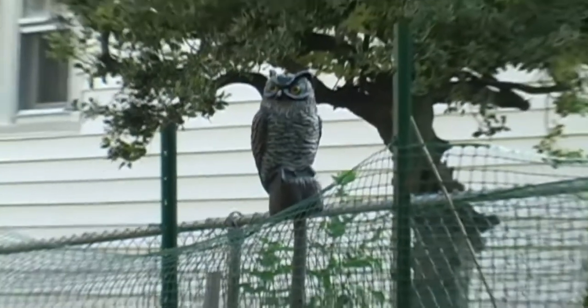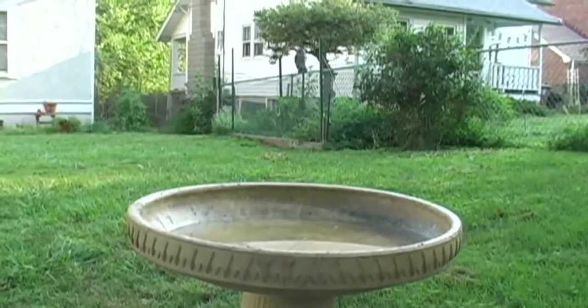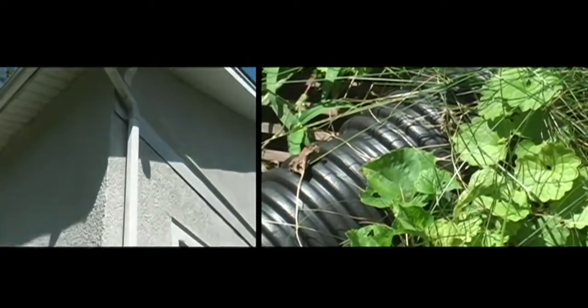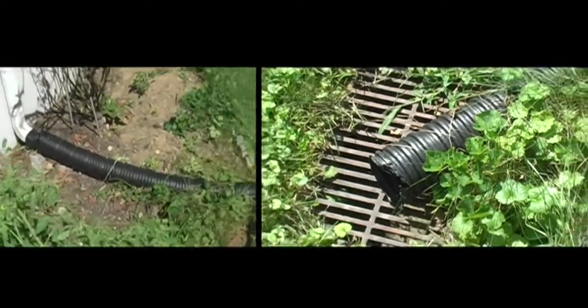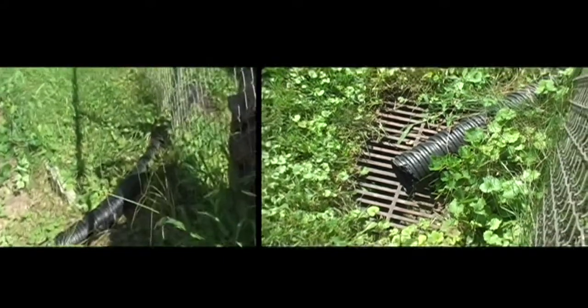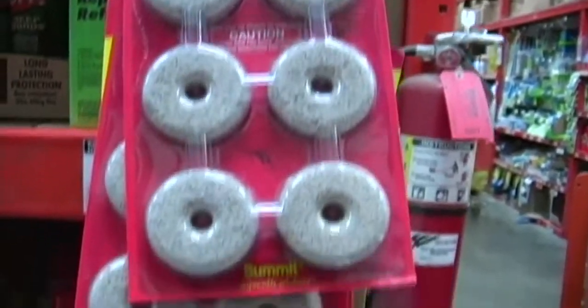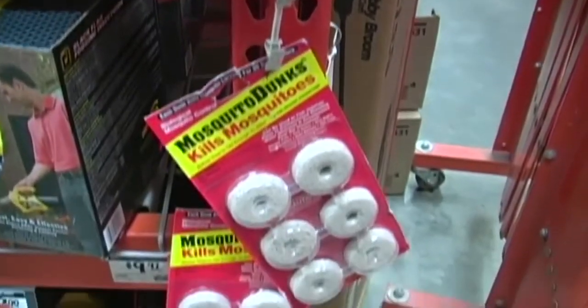The best practice to protect yourself against mosquitoes is to eliminate breeding sites around your house — eliminate standing water. One of the biggest culprits is the black corrugated pipe many people use to carry water from roof gutters away from the house. These produce mosquitoes. We recommend putting a mosquito dunk in there, which is a larvicide that kills mosquito larvae. Tie it off and change it once a month.